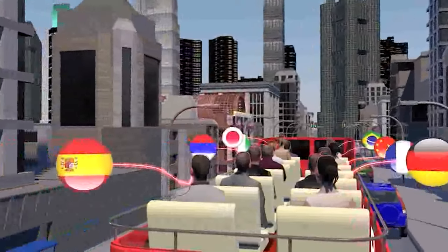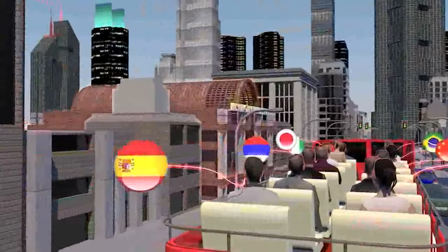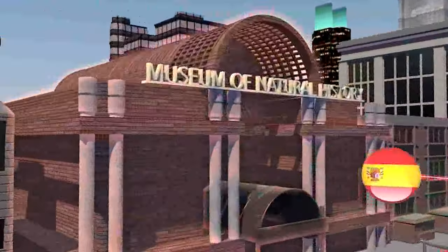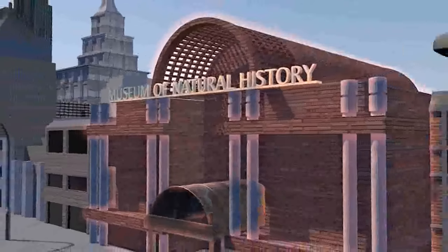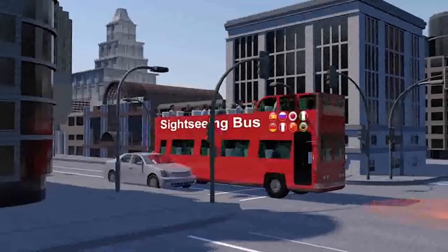No visit to the Museum of Natural History would be complete without a visit to the Giant Blue Whale. Completed in 1969. Millions of tours...